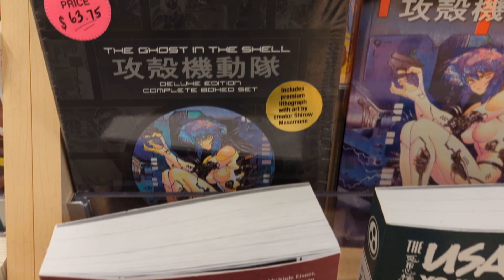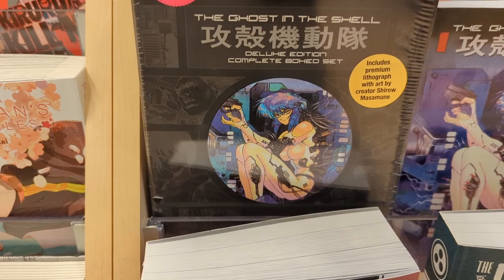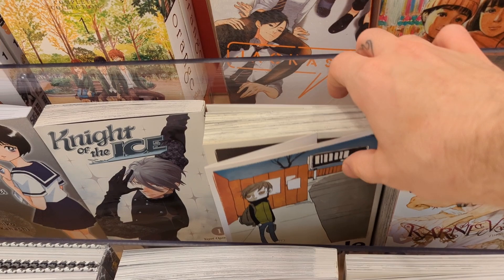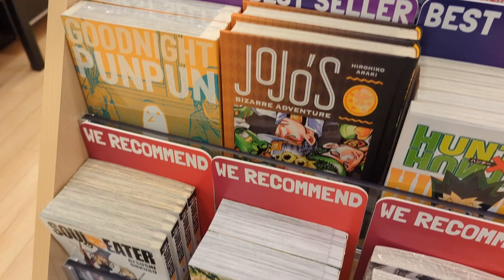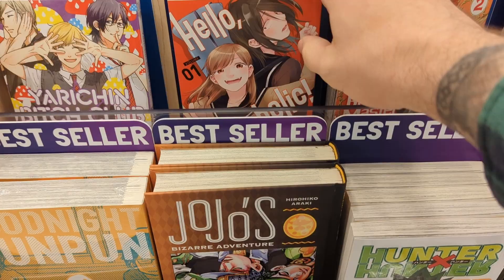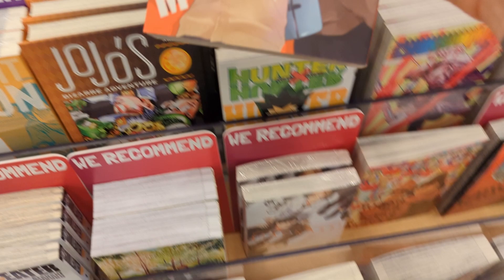They had this Ghost in the Shell Deluxe Edition, which was pretty heavy, and I kind of wanted to pick it up but I passed on it for now. There was another manga that looked really good — I liked the art style, it was very unique. Yadachin Bitch Club — I've heard some things about this, and this was volume four; they didn't have volume one. A Little Melancholic seemed like a really nice story about music.